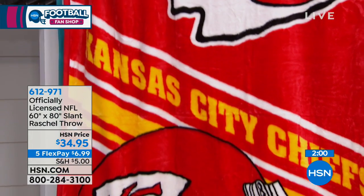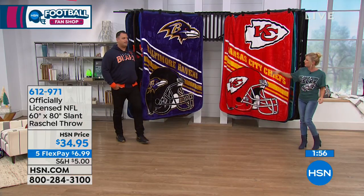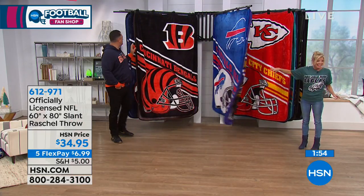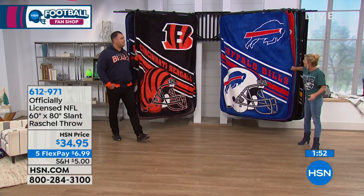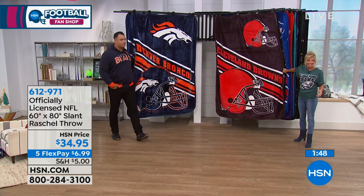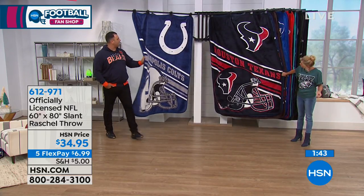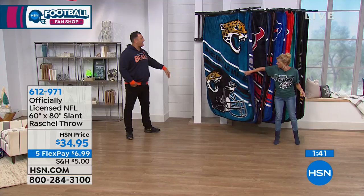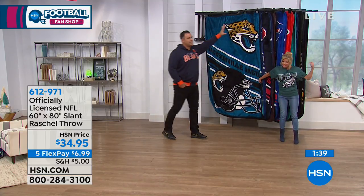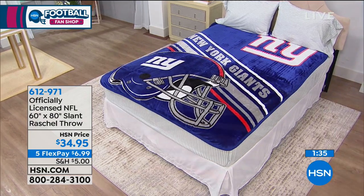We have less than a minute, so let's flip through quickly — let's show everybody one more time. These are all the AFC teams: your Bills, the Bengals, all the teams are available, the Browns, the Broncos. Look at the colors, how they come off. The Reds in Houston, the Blues, Indianapolis Colts. And there's that beautiful Jaguars one with the great hits — look at that Jaguar head on there, it's really nice. Jaguars have been really hot.